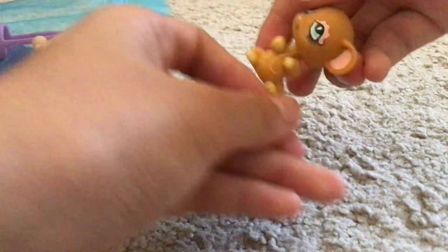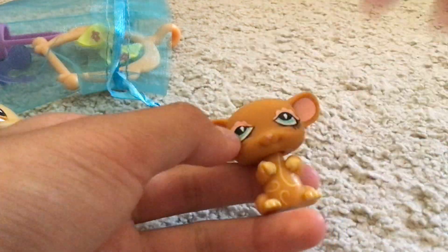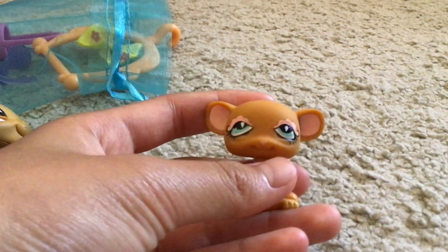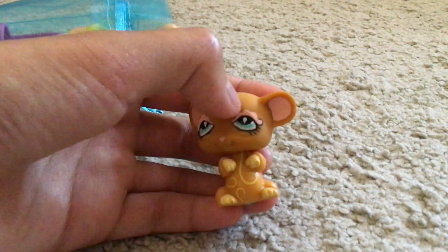It also comes with this — I think it's a rat. I really like the pink part of the eyes, and it has a swirly pattern. This one's really cute.